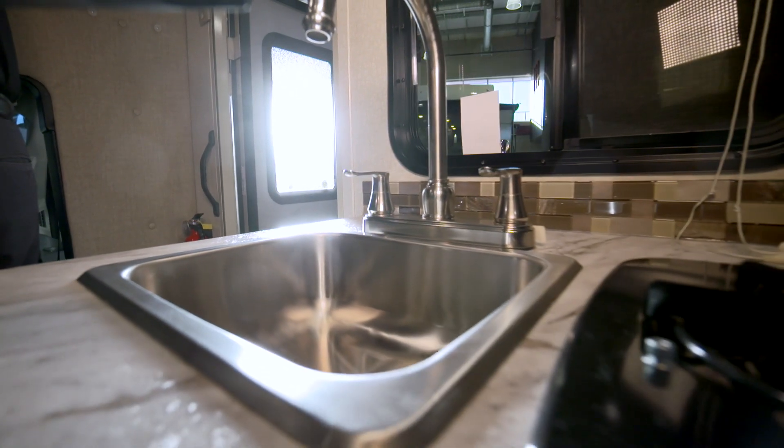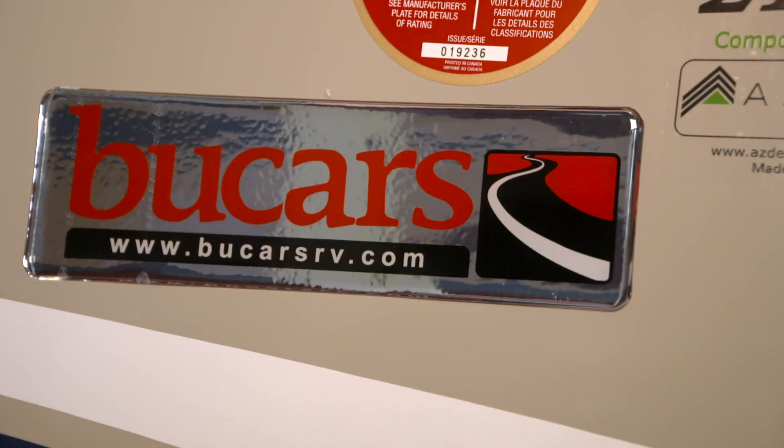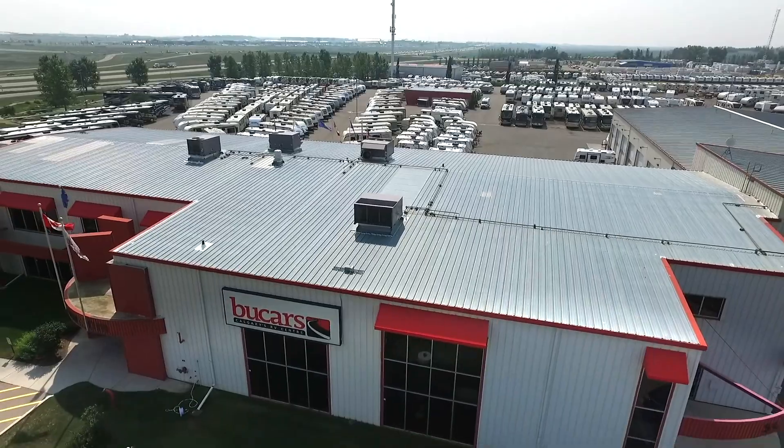Definitely come out and stop in at Vue Cars. We have a great sales team that are knowledgeable and can help you out in any way, answer all your questions, and figure out if this would be the right unit for your needs. Vue Cars is able to build on to whatever you need to make this perfect for your trips.